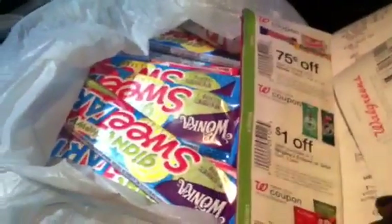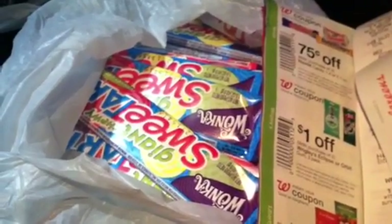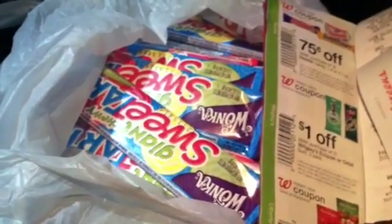Hey guys, welcome back to Pinching Pennies with Priscilla. I'm out and about at the stores, that's why I'm leaving comments to answer people's questions on my last video.